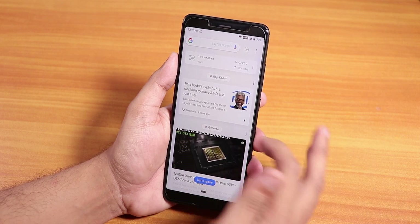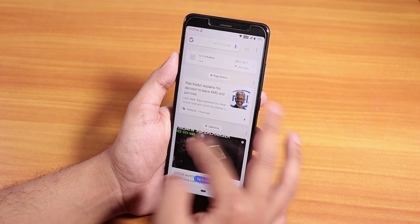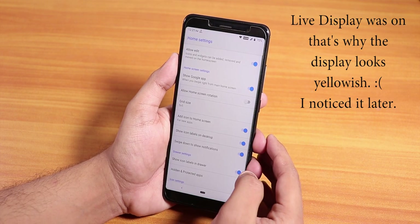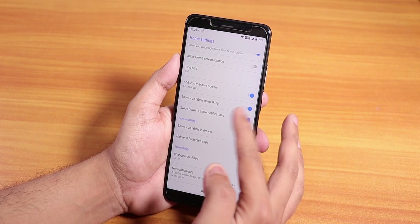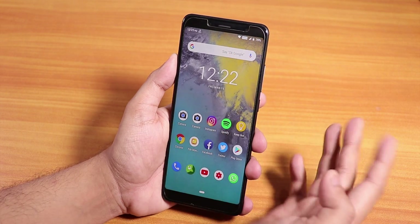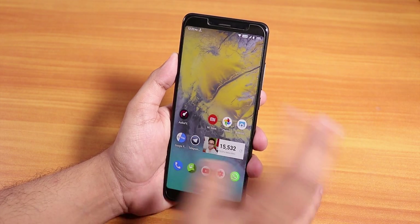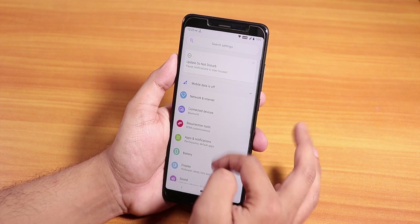The stock launcher here is the Trebuchet launcher. To the left we have the Google Now cards, and you can swipe down anywhere on the home screen to get the notification panel or quick settings panel. In the home screen settings, as you can see, we do not get double tap to sleep on the home screen, but we do have double tap to sleep on the status bar and lock screen. Keep that in mind — there's no double tap gesture on the home screen.